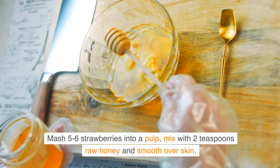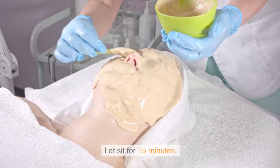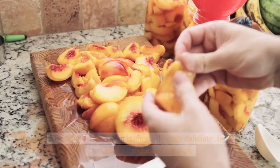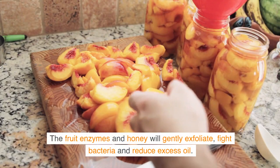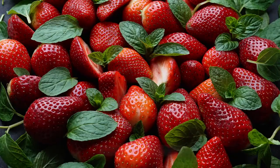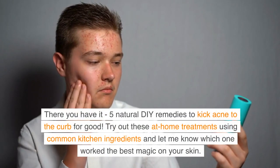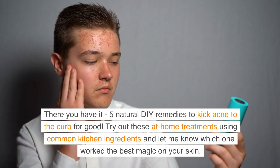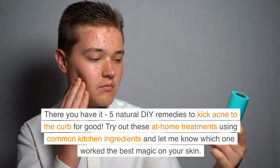Lastly, whip up a quick strawberry honey mask. Mash five or six strawberries into a pulp, mix with two teaspoons of raw honey, and smooth over skin. Let sit for 15 minutes — the fruit enzymes and honey will gently exfoliate, fight bacteria, and reduce excess oil. Plus it smells amazing!